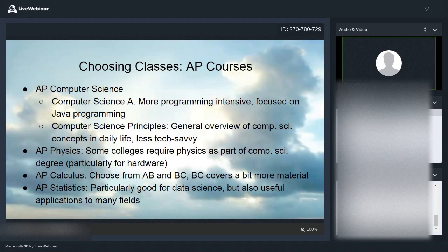AP Physics is another big one. Some colleges require physics as part of a computer science degree, particularly if you're interested in hardware, because one part of physics covers electrical engineering, electricity, and magnetism — essential for building circuits, motherboards, and devices. Check the prerequisites since you may need math classes first. Speaking of math: AP Calculus comes in AB and BC flavors — BC covers a bit more material than AB, but AB is still useful. AP Statistics is particularly good if you're interested in data science, but has useful applications across many fields.